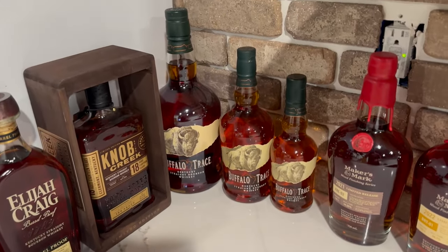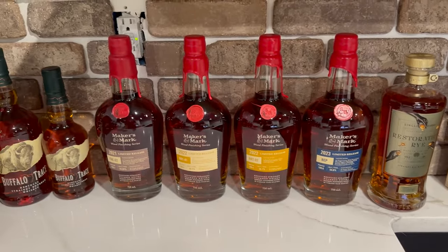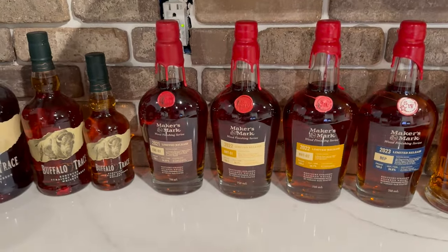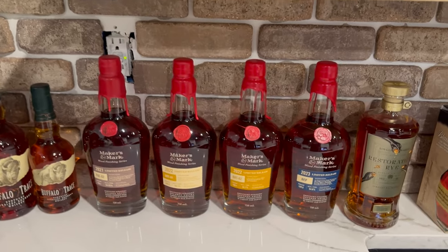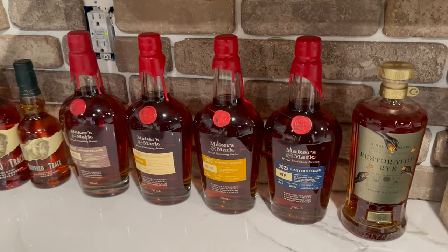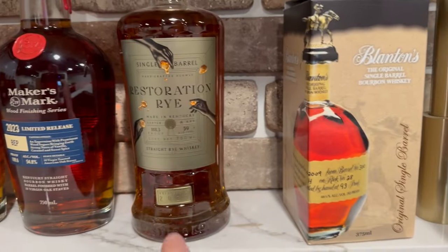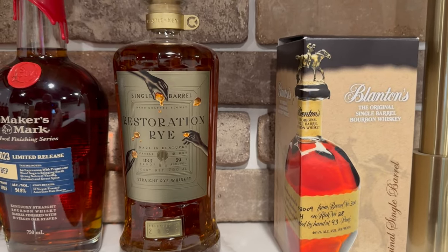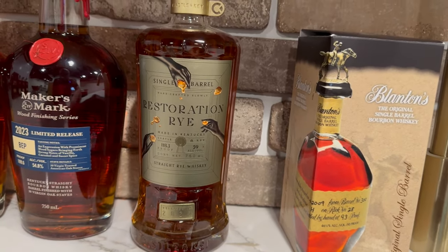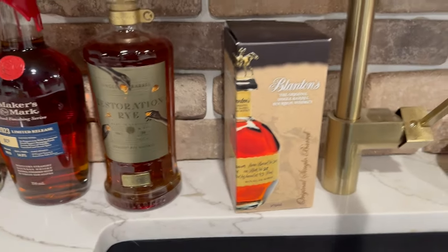Got a few Buffalo Traces — I just think those look cool in the bar with the different sizes. Now we've got my Maker's Wood Finishing Collection. Trying to track down FAE-01 so I can crack the most recent five releases and really see which one's the best. Got a Castle and Key Restoration Rye — their first batch from 2021, a store pick. Super mint and forward green notes — tried it at the liquor store in Kentucky when I picked it up, but haven't cracked it yet.